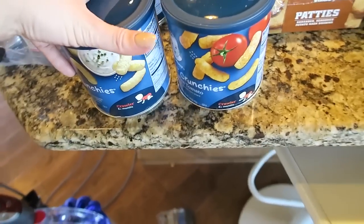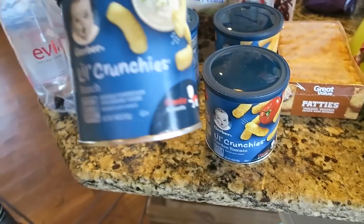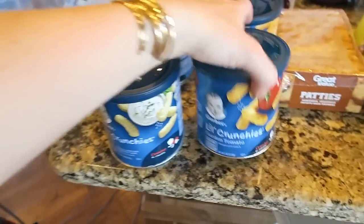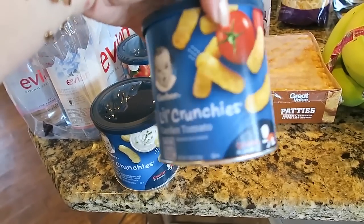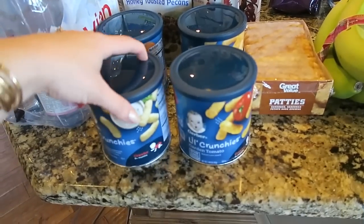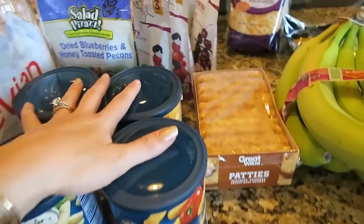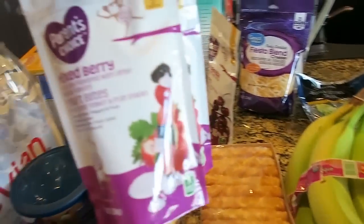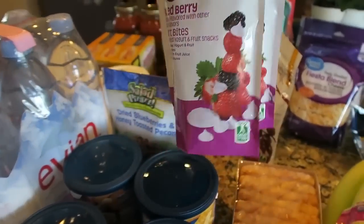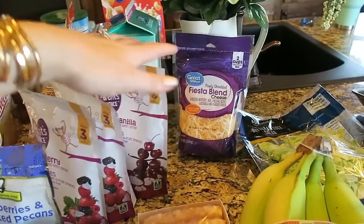I needed some more snacks for Cal. Believe it or not, he went through all of his snacks. So I just grabbed like these little crunchies — they're like a dollar fifty or less and they're just the perfect size to throw in the diaper bag or hand to him when he's super crabby and needs a little snack. And same with the yogurt melts — it's just something that he enjoys and I feel like it's pretty nutritional. So I just went with the Parent's Choice brand since I went to Walmart.